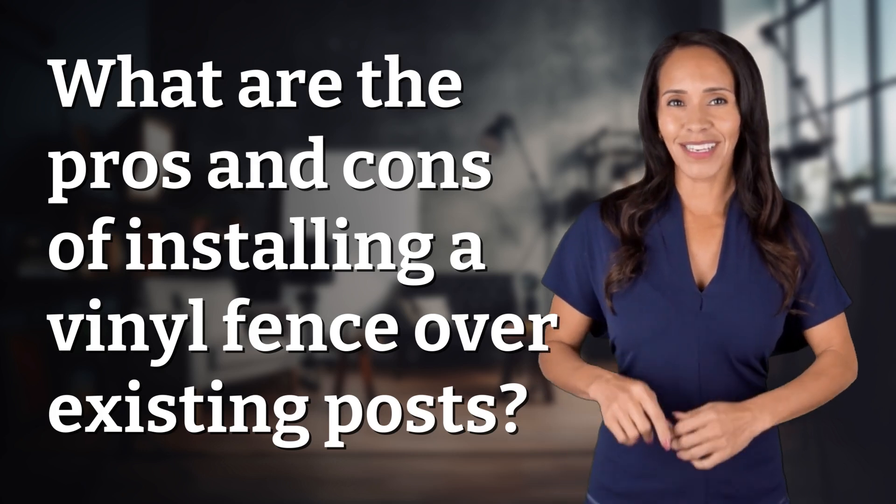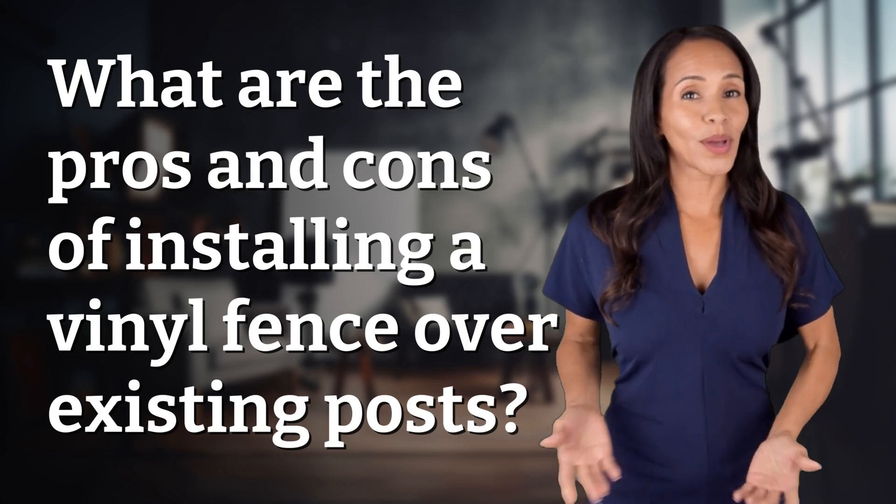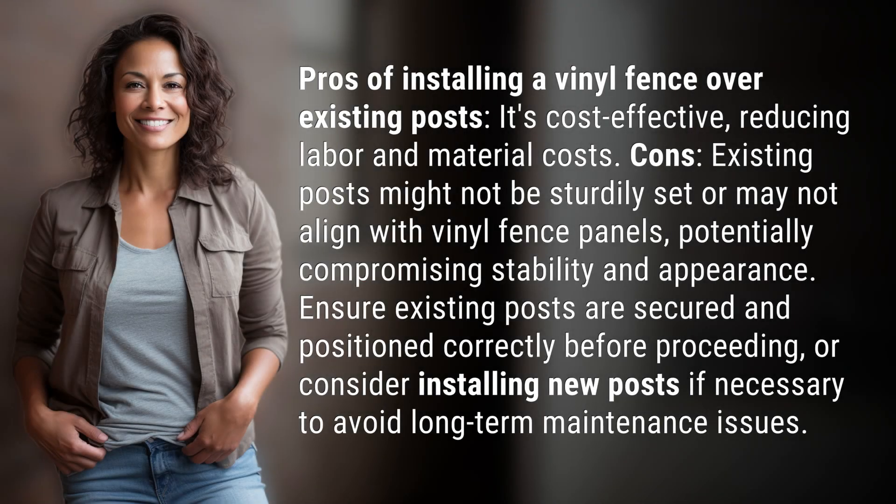Fast Minds, get ready for some fast facts. What are we uncovering today? Pros of installing a vinyl fence over existing posts: it's cost-effective, reducing labor and material costs.